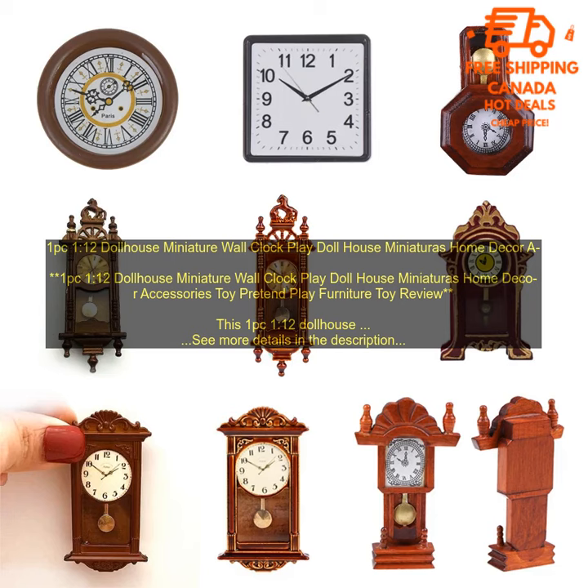1:12 Dollhouse Miniature Wall Clock — Dollhouse Miniatures Home Decor Accessories Toy. Pretend Play Furniture Toy Review.